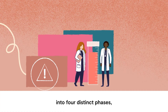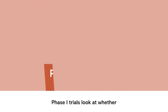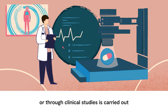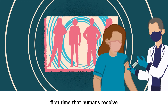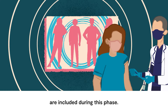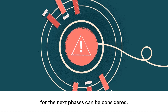Clinical trials are grouped into four distinct phases, each building up our understanding about a new treatment or vaccine. Phase 1 trials look at whether the treatment or vaccine is safe. Rigorous testing in the lab or through clinical studies is carried out before a clinical trial starts, but Phase 1 trials are the first time that humans receive the treatment or vaccine being tested. So only a small number of healthy volunteers are included during this phase, and Phase 1 trials must be completed before any further trials for the next phases can be considered.